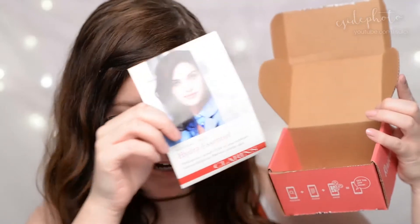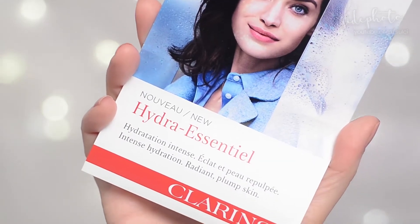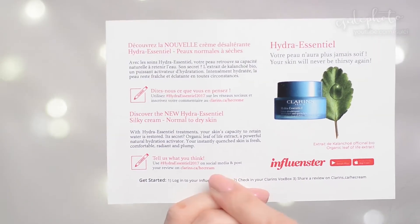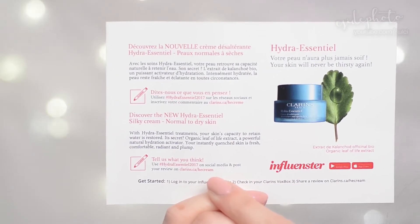In the box I have a little campaign sheet with some instructions and the product. This campaign is for the new Hydro Essential line from Clarins, and here they give you some information about the product and what you need to do. You need to post a review over on Clarins.ca/HECream. One thing I do like about Influenster is they often give you a lot of time to actually review the product — I still have one month and two weeks left to fulfill the campaign.